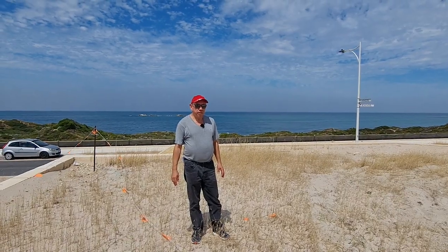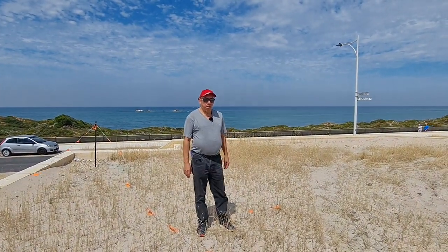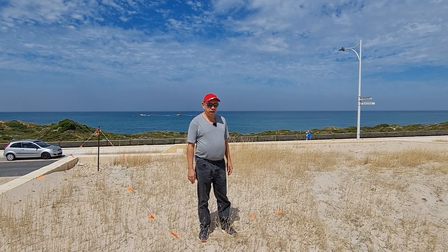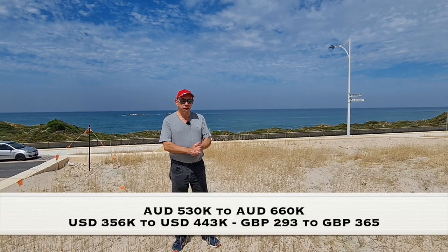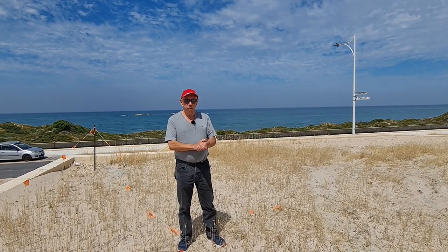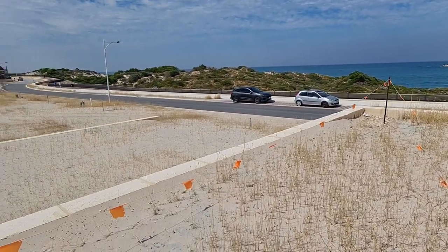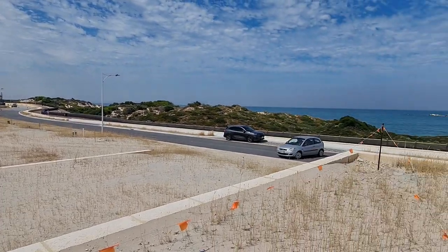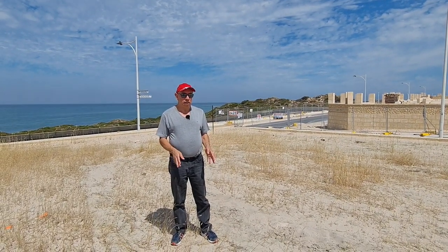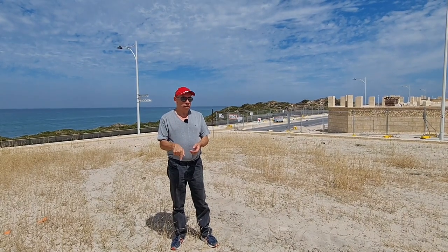We're here at one of Pete's developments in Burns Beach. I'm standing on one of the ocean-side blocks — you can see the ocean in the background. There are quite a few of these blocks for sale in stages 16 and 19, ranging in price from $530,000 to $660,000. The blocks vary in size from 344 to 467 square metres and come fully retained with retaining walls, fencing, and landscaping included in the price. We'll put Pete's link in the description below.